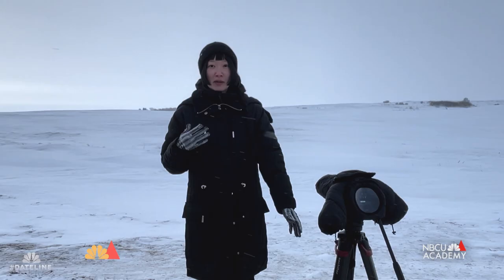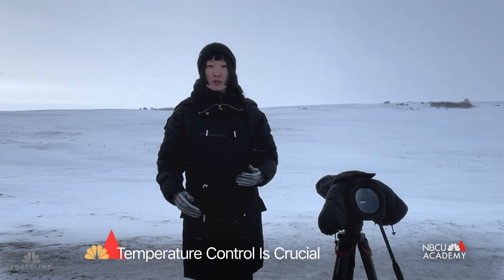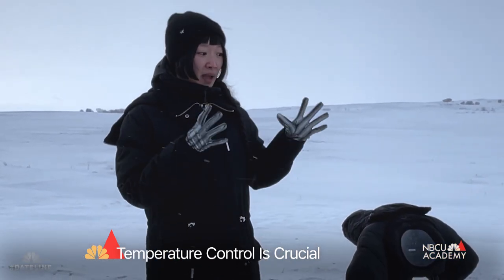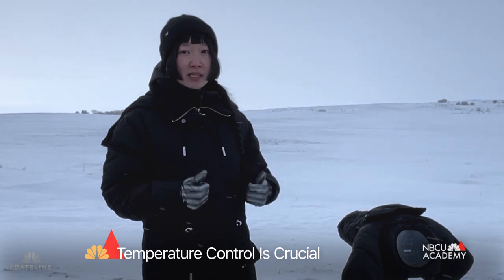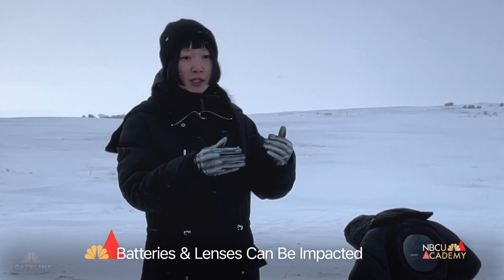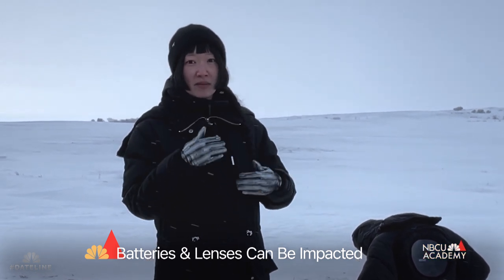Monet, my partner in crime, has been helping me do a lot of temperature control. Temperature control essentially means that the camera has to heat up so the battery can kickstart again and the lenses don't fog up when it changes from warm to cold and vice versa.